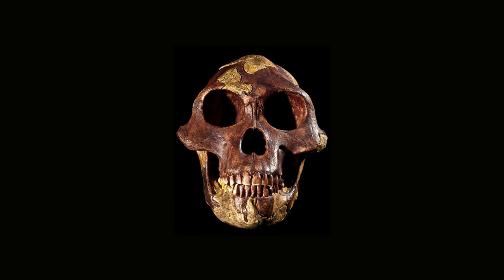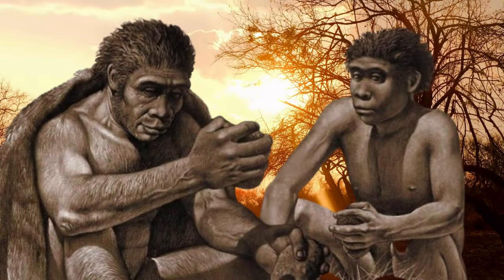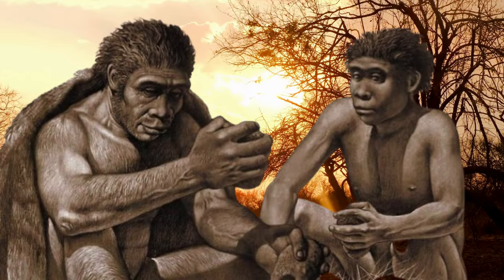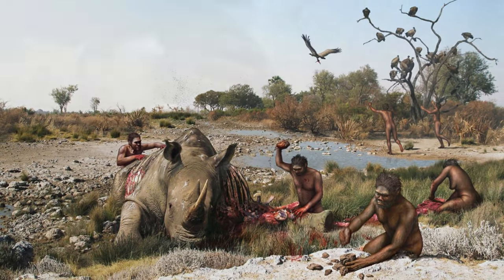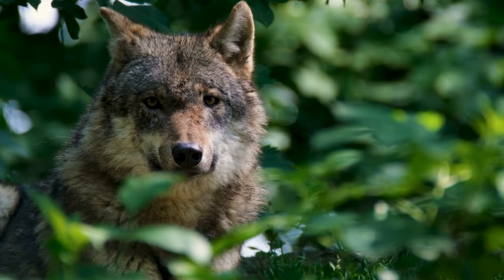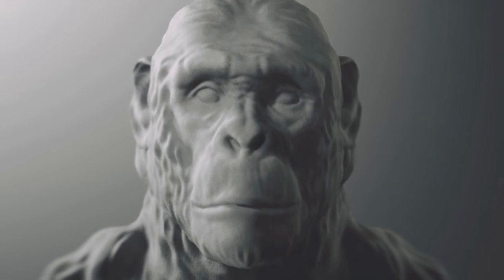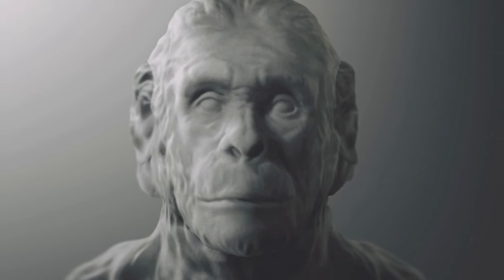As our Australopithecus ancestors roamed through Africa, a new chapter unfolded with the advent of Homo. Taking bold steps with larger brains and a precision grip, these pioneers crafted tools, navigating the challenges posed by Africa's formidable predators. As evolution unfolded spanning millions of years, Homo stood out from its Australopithecus ancestors.